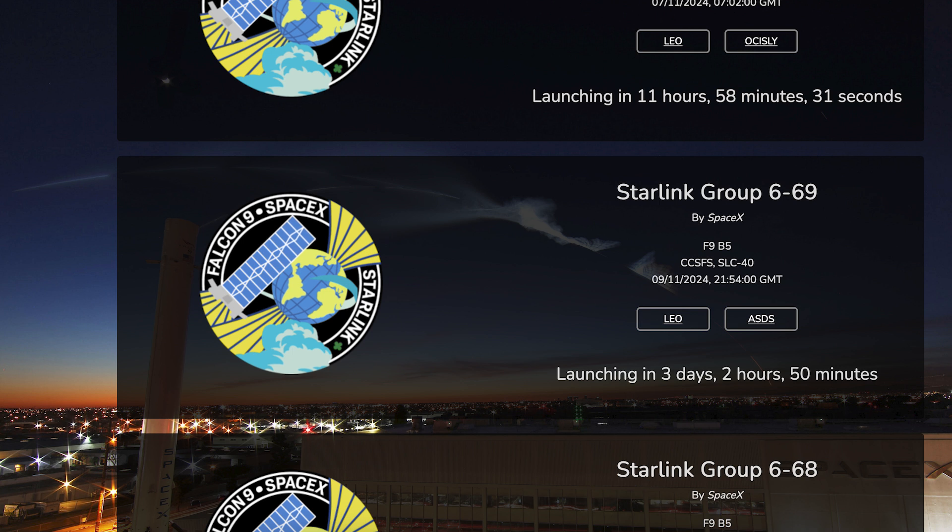Then a couple of days later we should see yet another Starlink mission launch. The Starlink-669 mission is currently scheduled for Saturday 9th at 9:54pm UTC or 4:54pm EST.